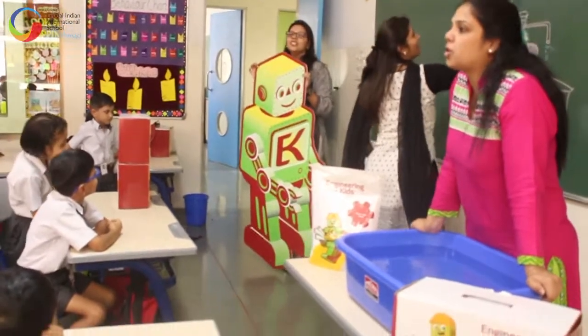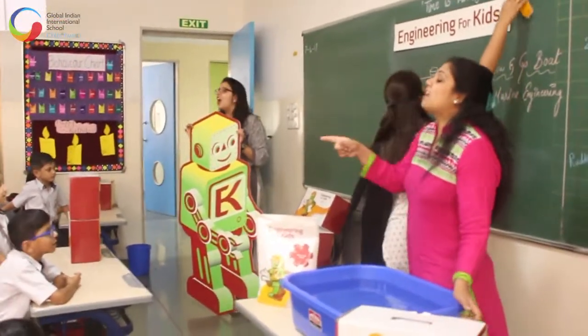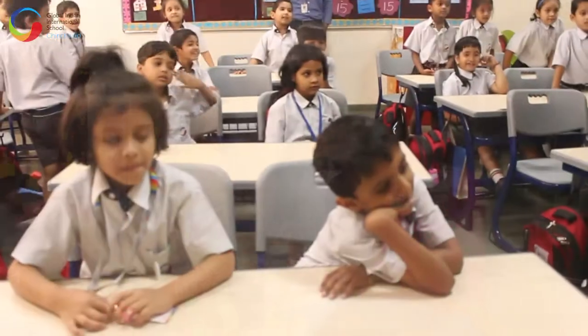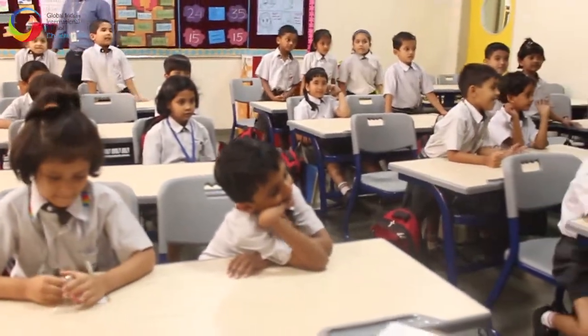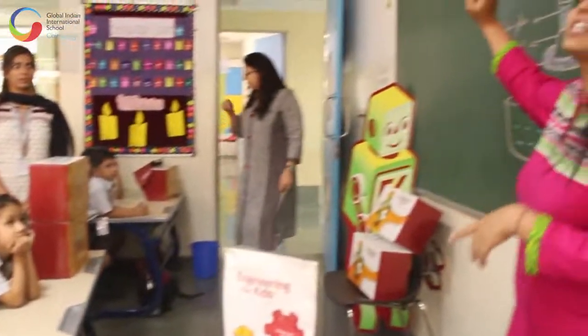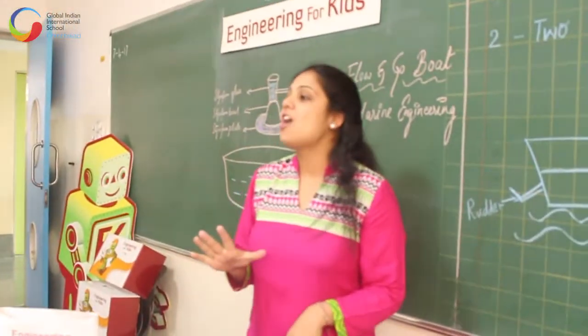What is the name of this robot? E.S.K. Kelvin. His name is Kelvin. Say hi to Kelvin. Today we are going to start off this new program called E.S.K., which is engineering for kids.